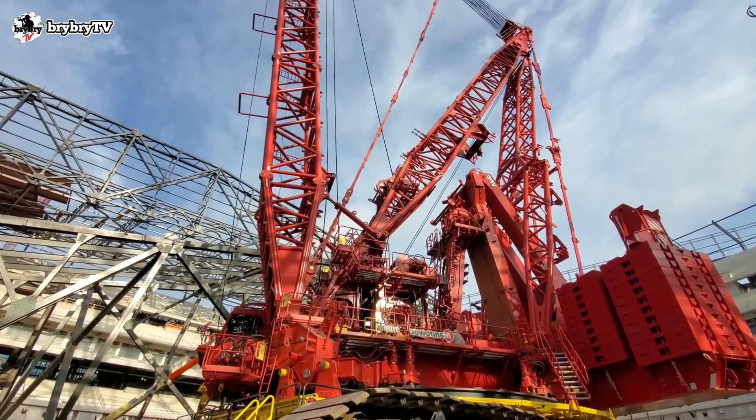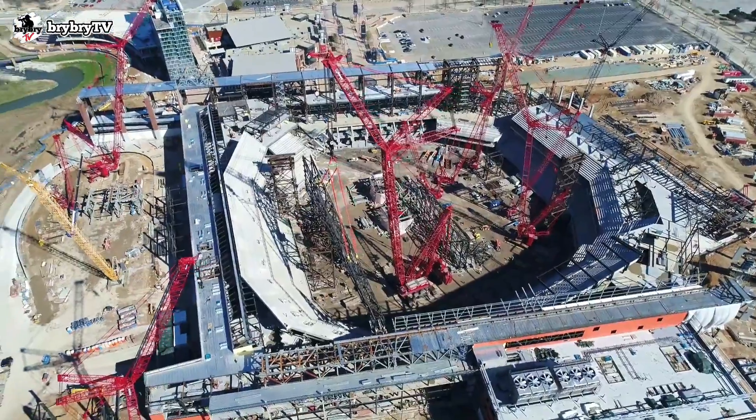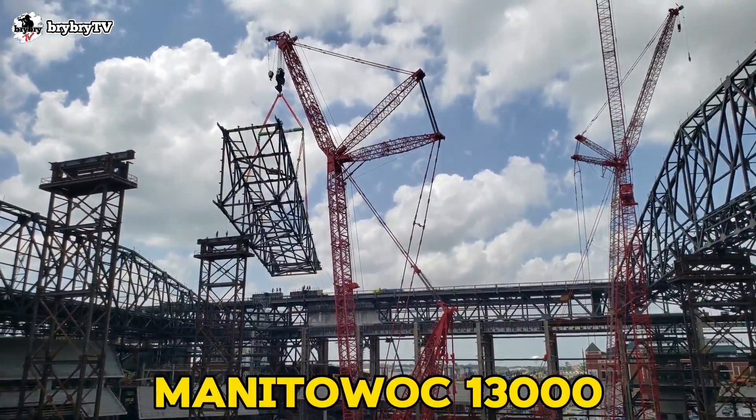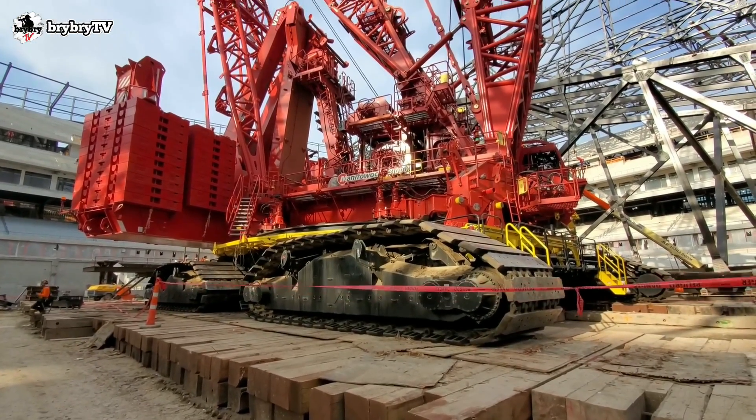Welcome back to another episode from BriBriTV, where you can learn some crane basics and crane theory. And for today's video, let's talk about the M13000 from Manitowoc. Without further ado, let's dive in.